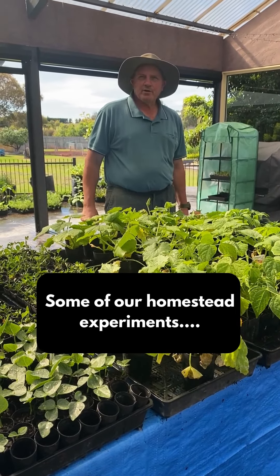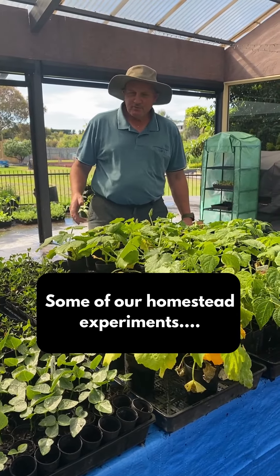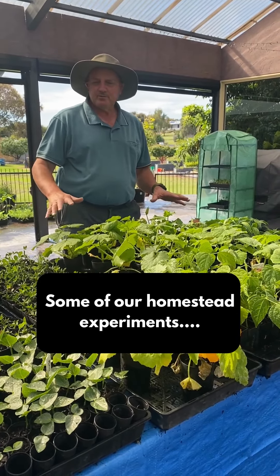Hi there. One of the great joys about growing your own food and plants in general is you get to experiment with different crops. We've got quite a few different crops here that we've never grown before.